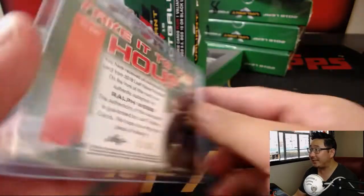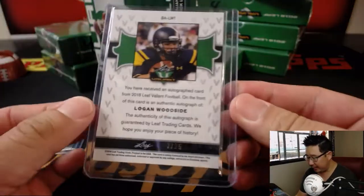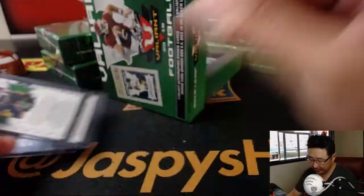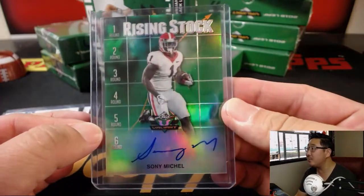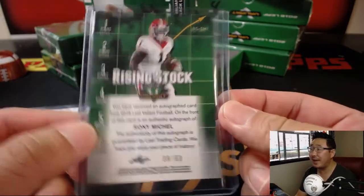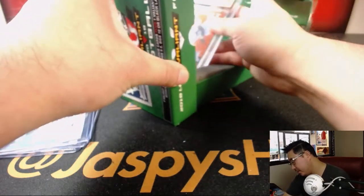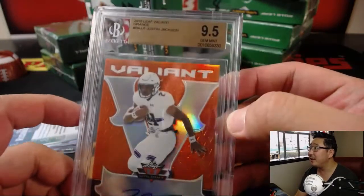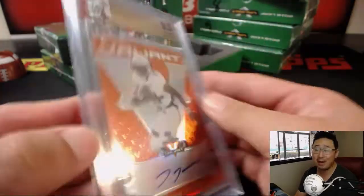There's Ralph Webb — Take it to the House, 31 out of 35. There is Logan Woodside Valiant autograph, 7 out of 25. We've got Rising Stocks Sony Michelle, 38 out of 60 — that's a good one. And we got a Justin Jackson Valiant autograph, graded 9, 5, and 10, with a nice jasper orange, 10 out of 20 out of 35.